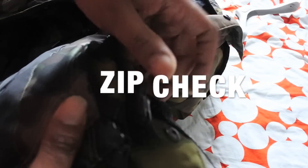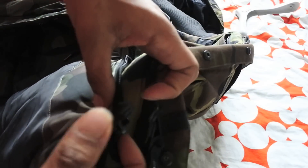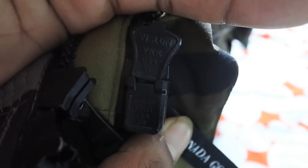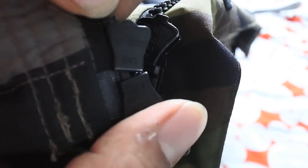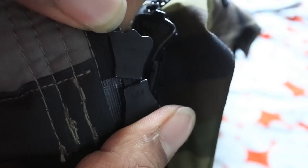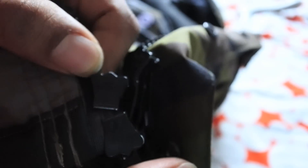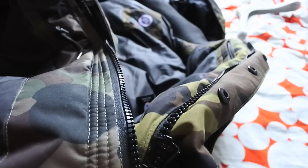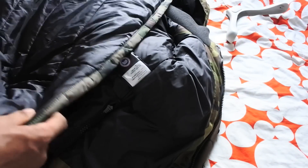Now for the zippers: the original Canada Goose uses a YKK zip, which you can clearly see here. On the counterfeit, the zip says 'AVS' — it's not a YKK at all, so that's incorrect and a clear giveaway.